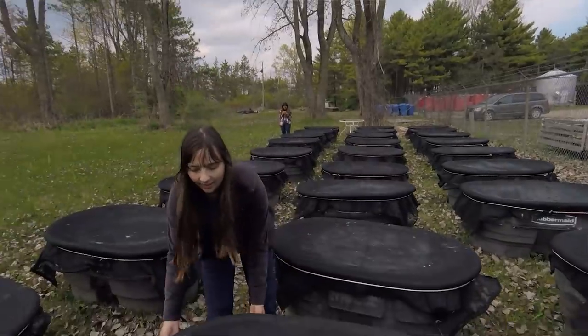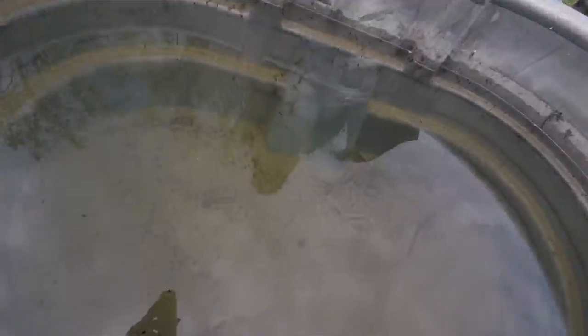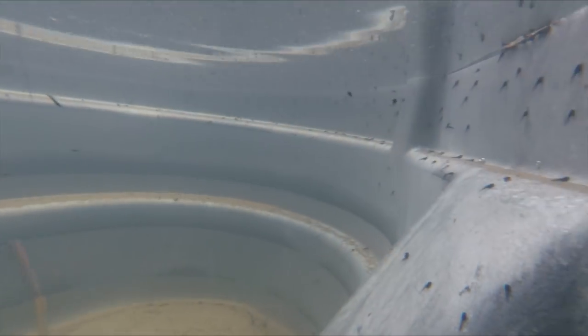I do this using these mesocosms here, which have hundreds of little tadpoles swimming around in them. I look at how these ponds change when toad tadpoles are present and when they're absent. I do my science using mesocosms, and mesocosms mimic natural ponds.